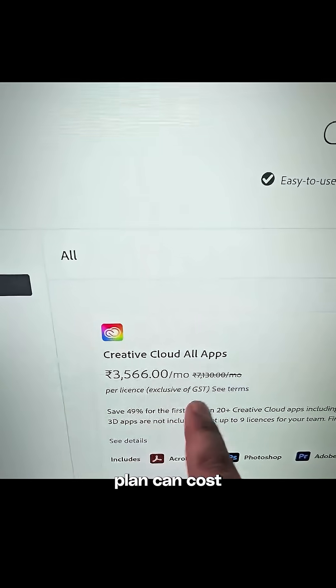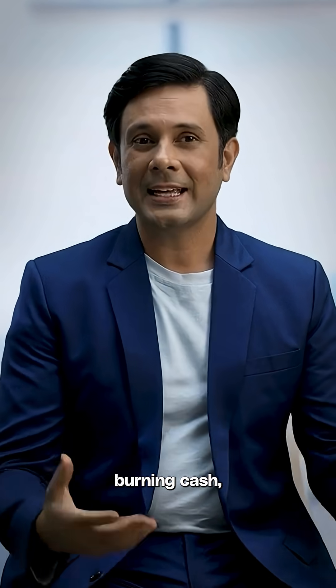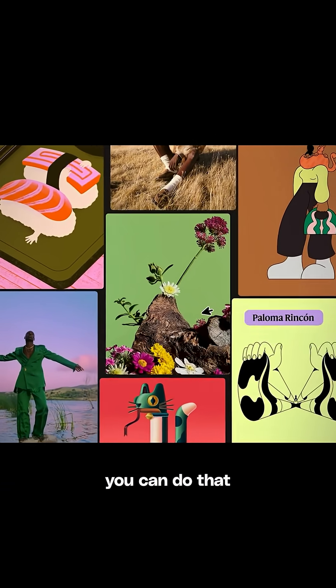Everyone today uses Adobe and sure it's great, but the annual plan can cost you lakhs. And when you are building lean, you need tools that work just as well without burning cash that can be your runway. Now you can do that with Canva.